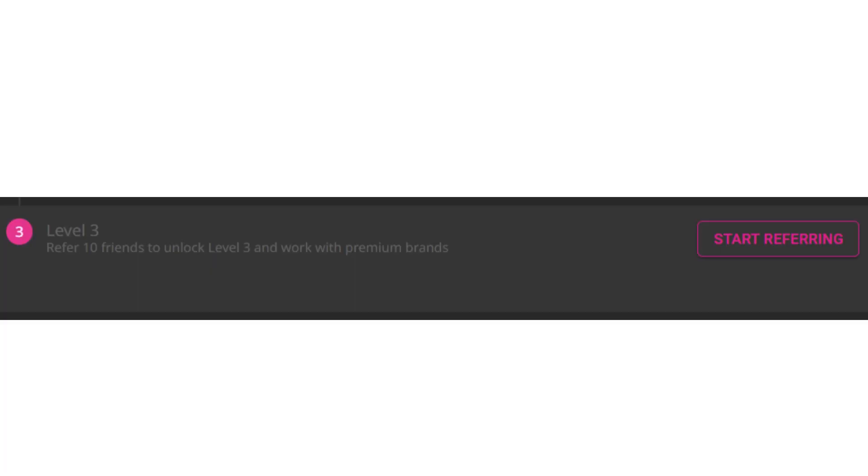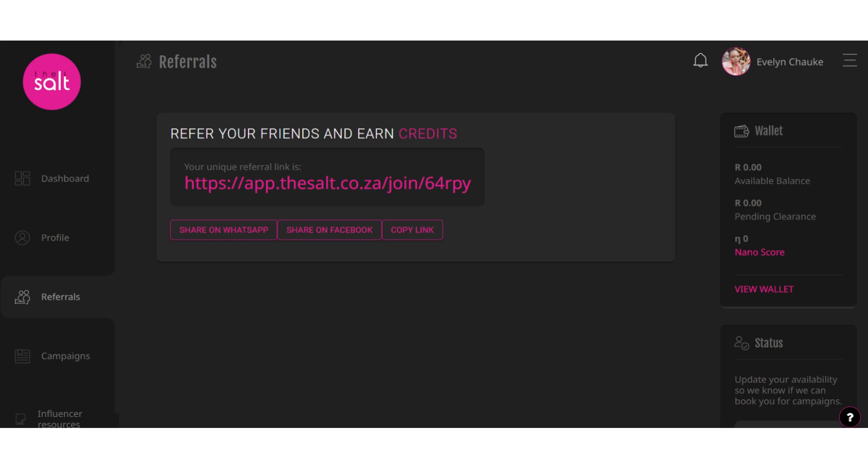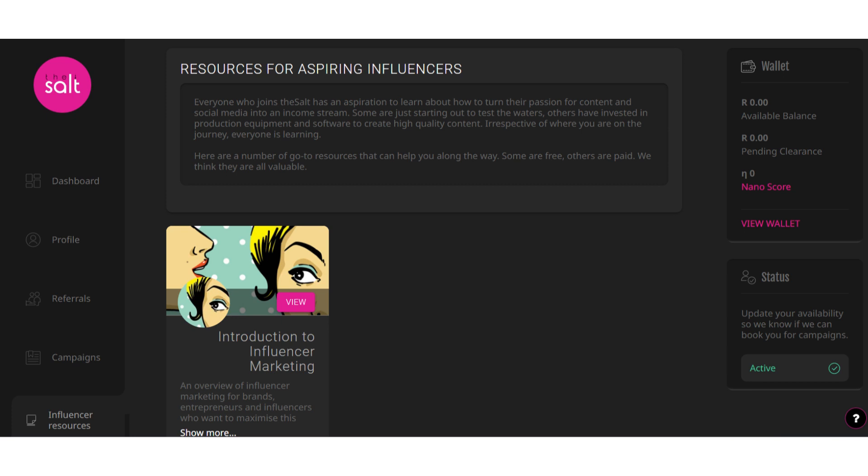With The Salt, you need to refer at least 10 people to unlock campaigns, jobs, or campaign brands like Nivea, Lux, Clover, and more. These brands or campaigns will send you instructions about the campaign and what to do and what not to do.